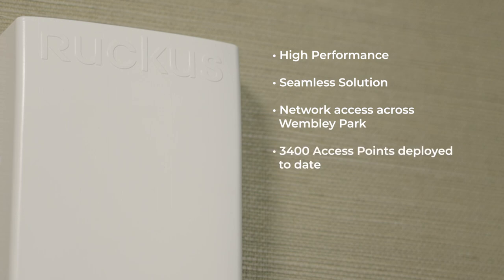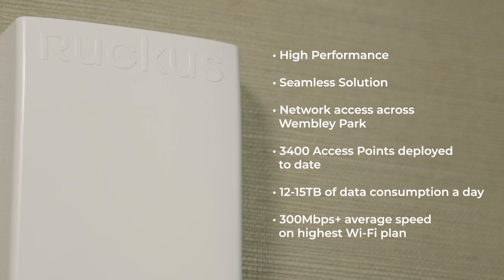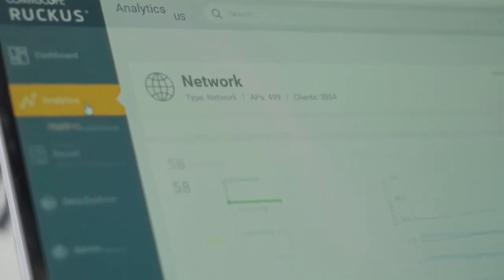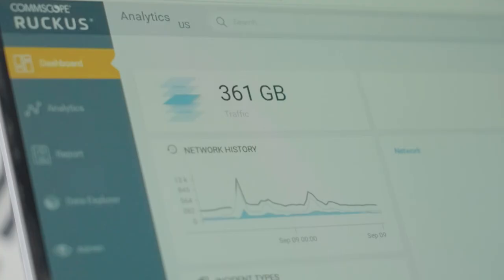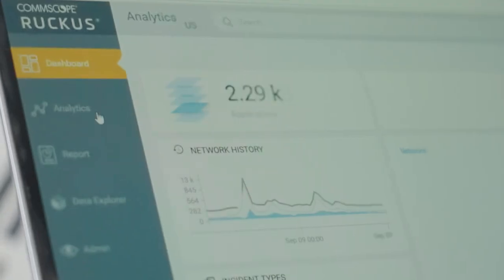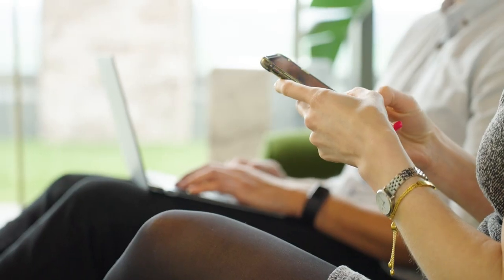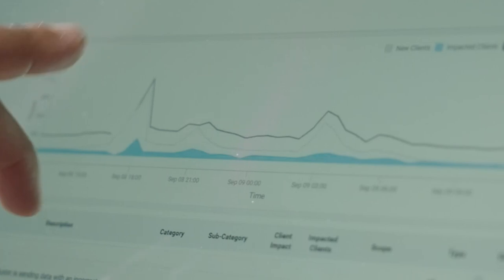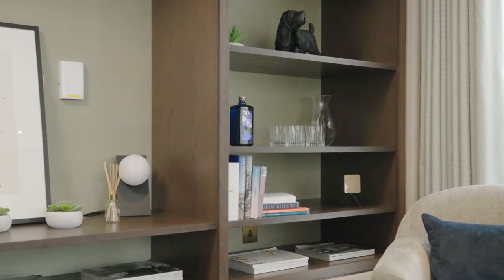Ruckus helps us deliver high-performance, seamless solutions across the whole estate. Wherever you are in Wembley Park, you can access our network and all of our assets seamlessly, and we can manage it all from one place. We've built an integrated network which services both our residents and our team using Ruckus access points and smart zones. We've been able to build a solution that lets us create a virtual network for every resident and provision that very quickly as people move in and out without having to distract the team.